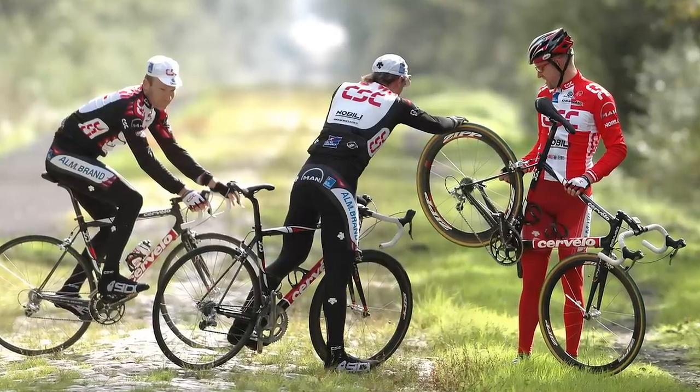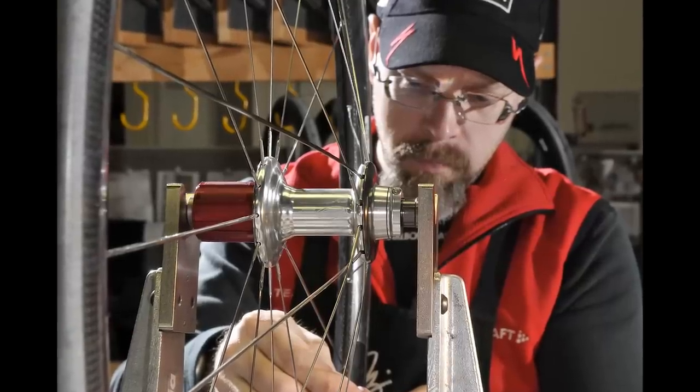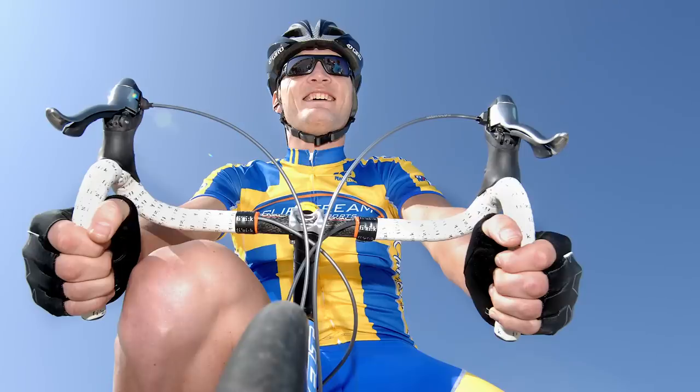Zipp went back to the drawing board to make their 303s even stronger, reinforcing them with Kevlar and something called a carbon bridge. CSC weren't interested at this point, but the Garmin Chipotle team, as they were called back then in 2008, were, and they rode them in Paris-Roubaix. Magnus Backstedt — friend of the channel, one of our commentators on GCN+, and a former winner of Paris-Roubaix — rode them on that team. Unfortunately he double punctured and broke his wheels, but the rest of his team all finished on the wheels, which was seen as a major breakthrough for carbon fiber wheels at Roubaix.